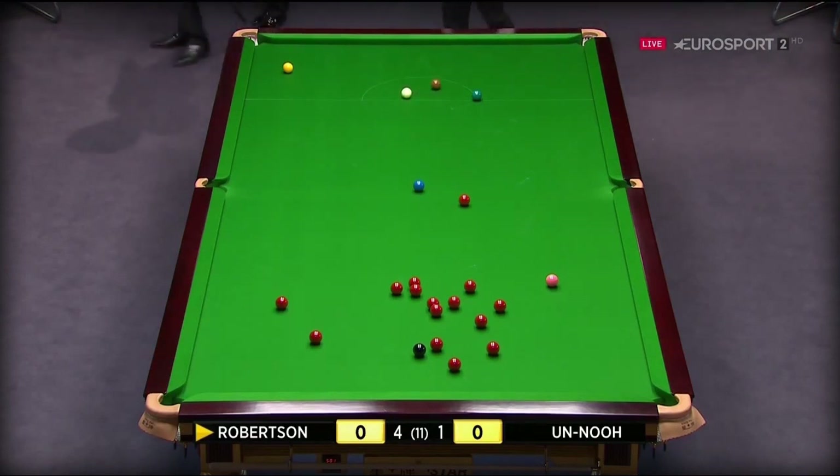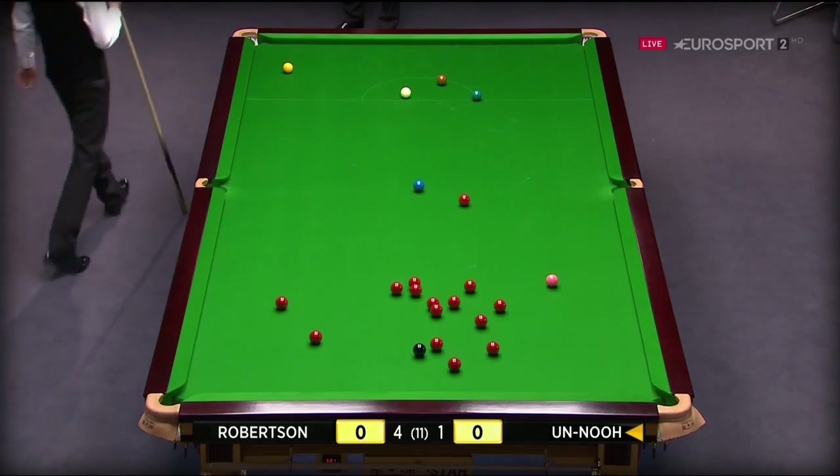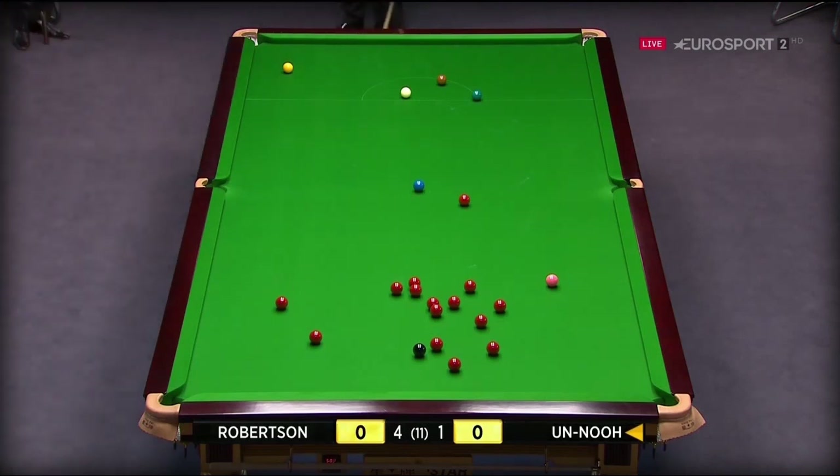He caught it just a little thick, and fortunately he didn't cannon into the red a little bit thicker. But this time I'm sure he'll take this red on. He's just having a look to see if the black will go into that right corner pocket. If it does, all his eggs will be in that basket. Here we go then.